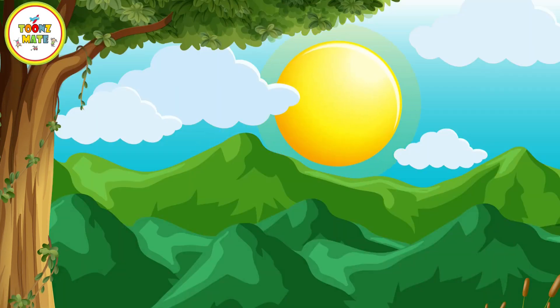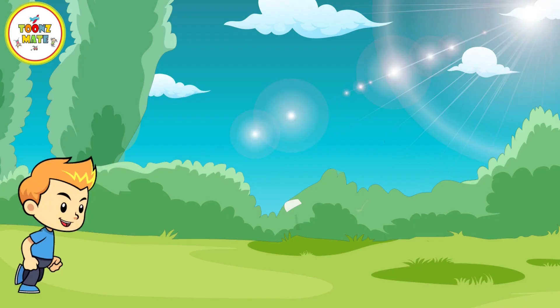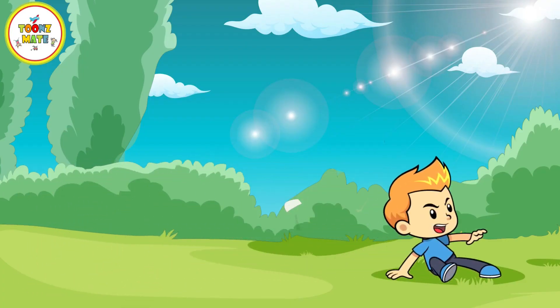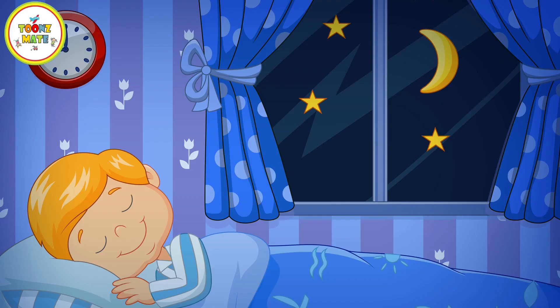When the sun is up, it's daytime, and when it's dark outside, it's nighttime. The sun also helps us know when it's time for different activities, like playing outside during the day and sleeping at night.